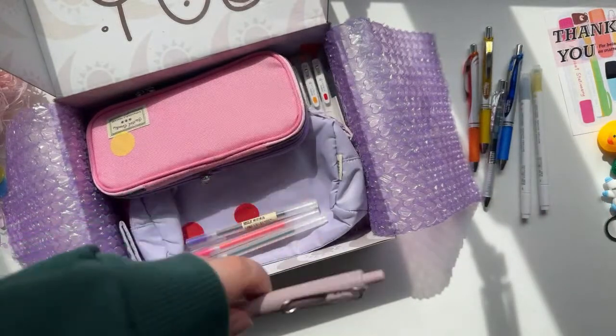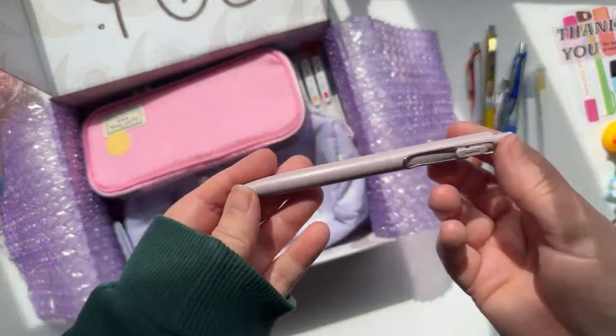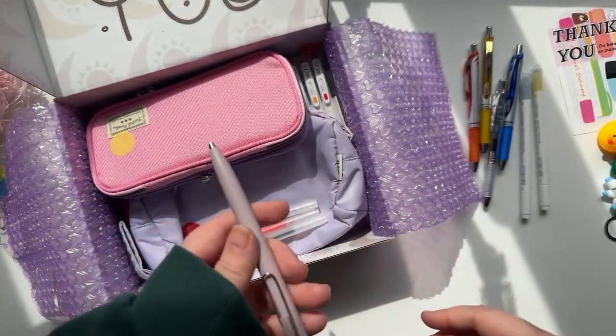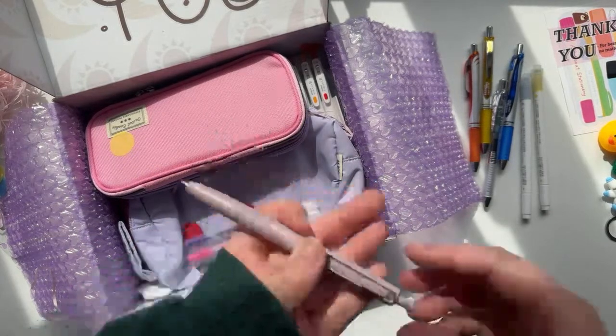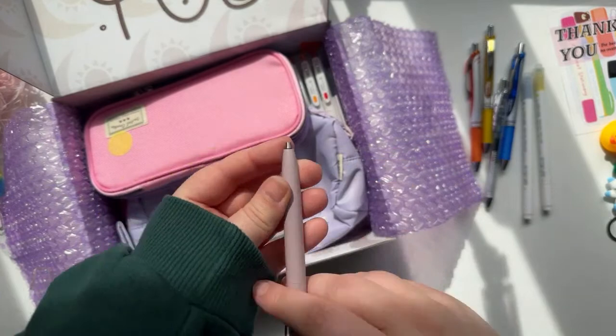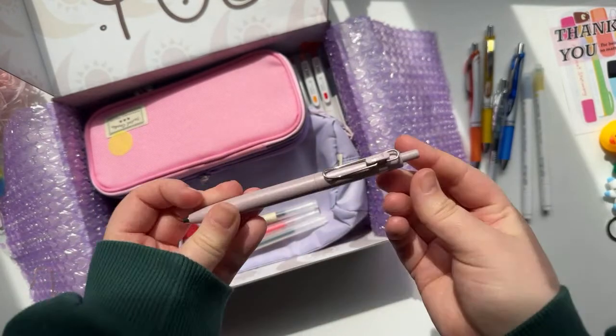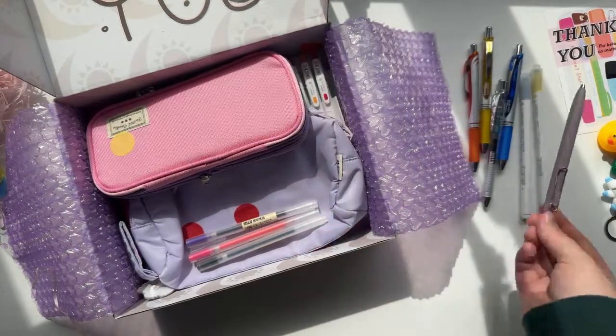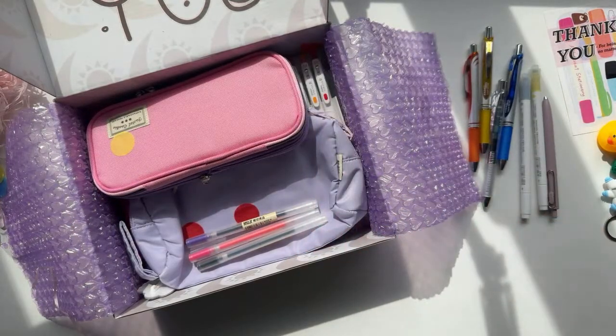Then I got a Uniball One — if you've seen any of these hauls before, I always get one of these pens because I just love writing with them. This one is in a kind of mauve-beige color, not sure how to describe it, but I just thought it was super aesthetic and could look cute in videos — it's like a little prop as well.